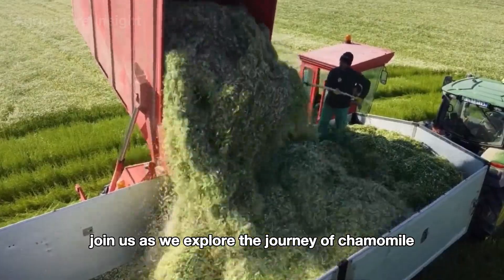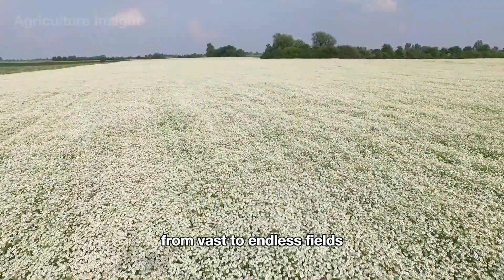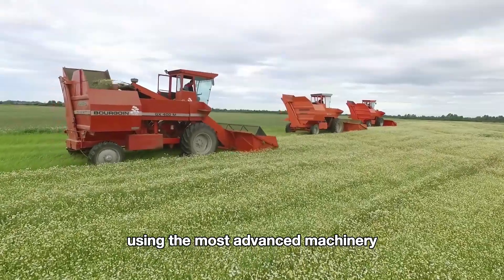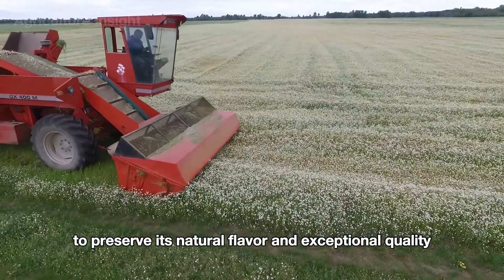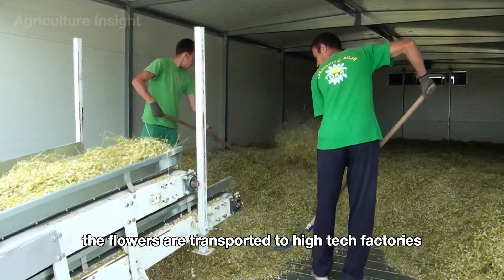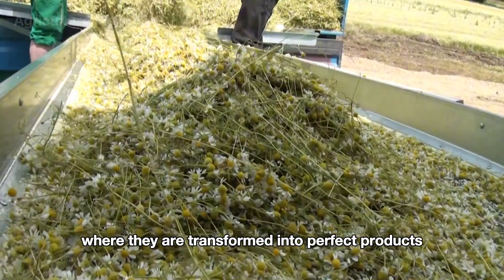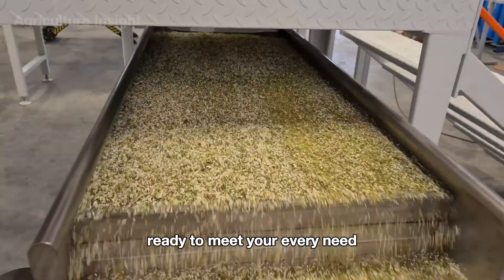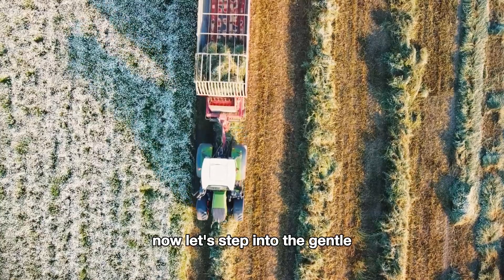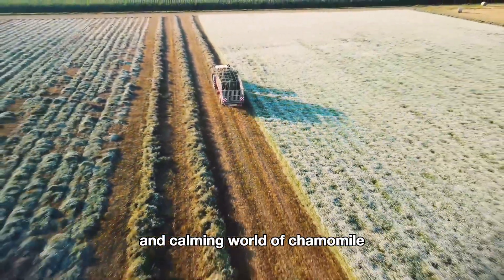Join us as we explore the journey of chamomile from vast, endless fields where each bloom is carefully harvested using the most advanced machinery to preserve its natural flavor and exceptional quality. From there, the flowers are transported to high-tech factories where they are transformed into perfect products ready to meet your every need. Now let's step into the gentle and calming world of chamomile.